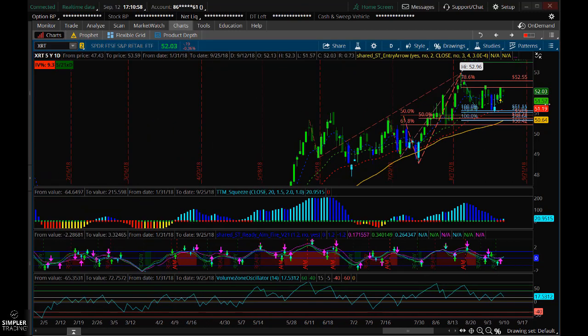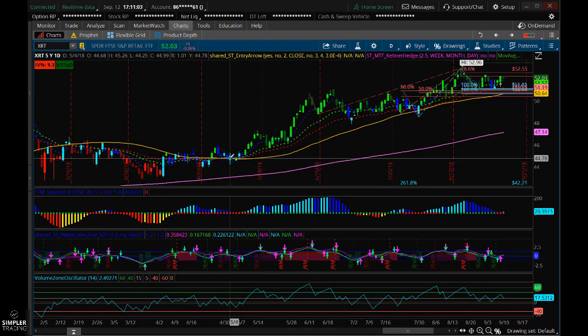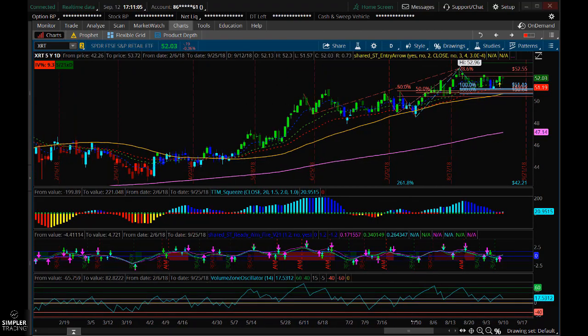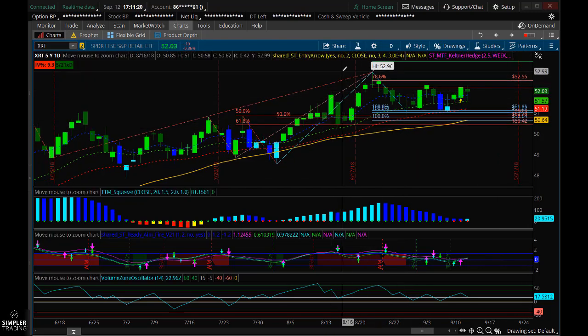You also have a chart that is exhibiting a nice trend, at least since the beginning of May. If you look at this last squeeze, this was quite, quite nice — perfect ready and fire, by boom, there she went. That also coupled with moves in Burlington, Ross, and TJ Maxx.